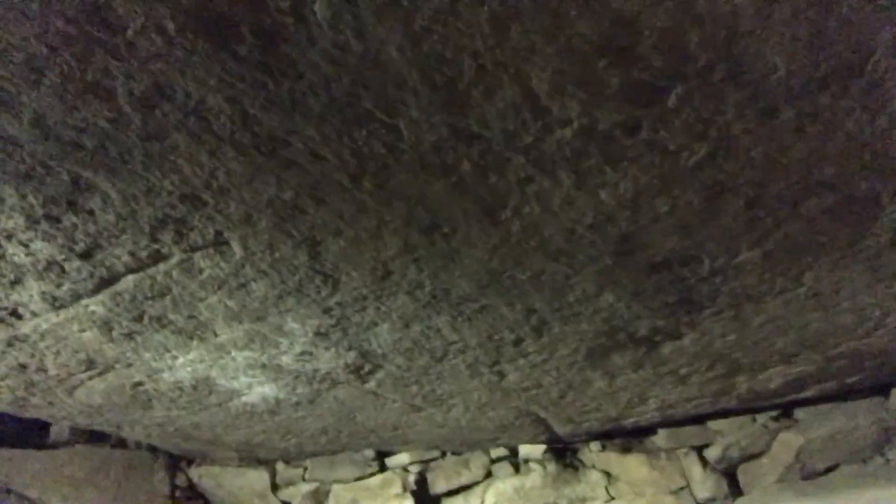The ceiling stone is quite flat and appears to have been worked very nicely. It's a massive block.